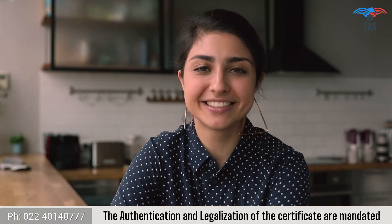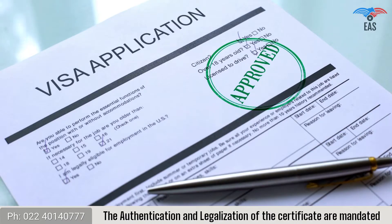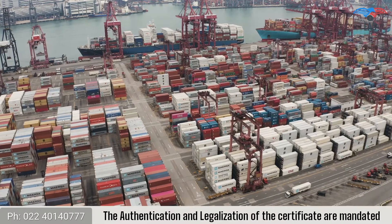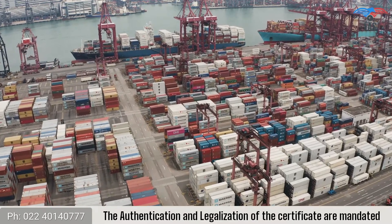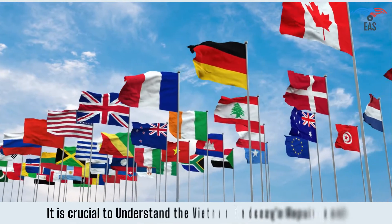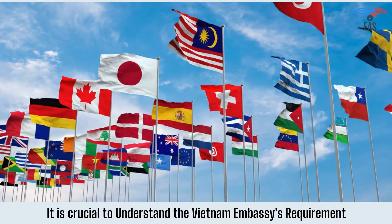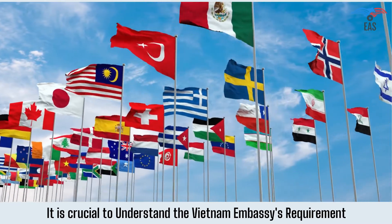The authentication and legalization of the certificate are mandated, especially for applicants applying for work visas or family visas, or planning to establish a business or goods export to Vietnam. First, it is crucial to understand the Vietnam embassy's requirements, and accordingly, the certificate attestation process begins.